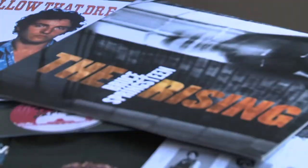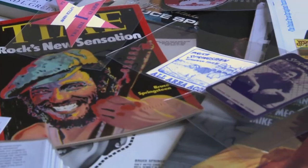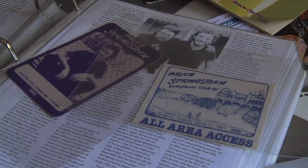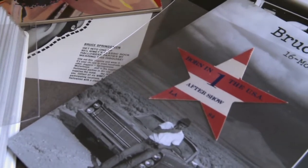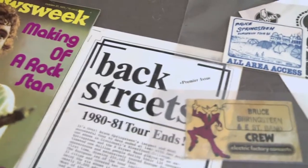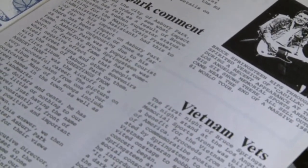There are over 15,000 pieces in this collection. These are copies of both Time and Newsweek — the magazines that pretty much launched Bruce's career into the mainstream spotlight. This is a backstage pass from the River tour from Brighton, England. Many of the Born in the USA backstage passes had the iconic red, white, and blue flag or stars on them. This is the premiere edition of Backstreet's magazine, a fanzine — it's a 1981 piece.